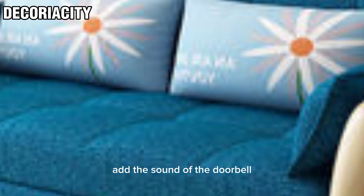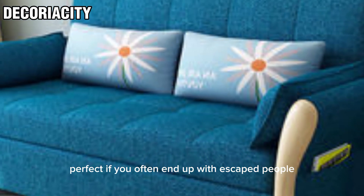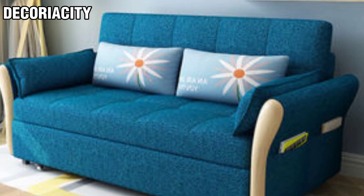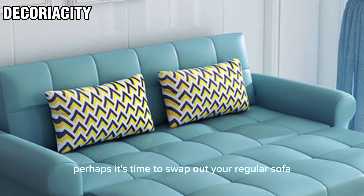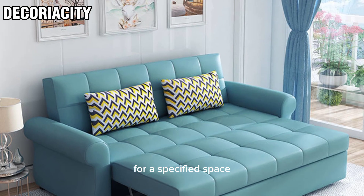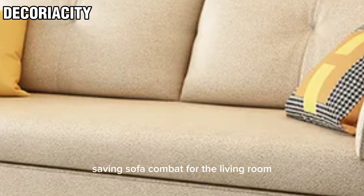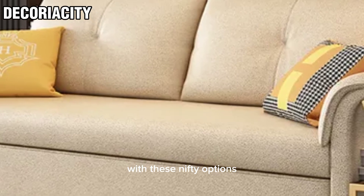Sofa beds are capable of transforming at the sound of the doorbell — perfect if you often end up with more people than your bed ratio allows. If that sounds like you, perhaps it's time to swap out your regular sofa for a space-saving sofa cum bed for the living room, and up your hosting skills with these nifty options.